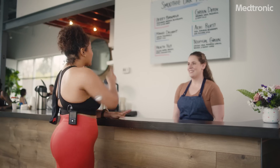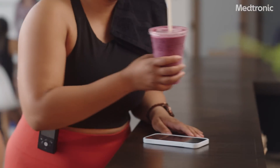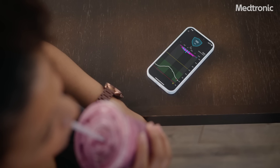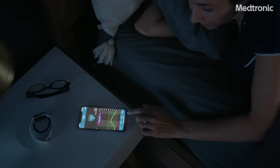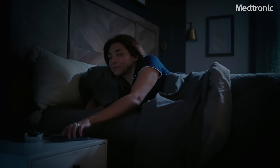So even if you undercount your carbs or occasionally miss a meal dose, the system can automatically help correct for it, providing real-time insulin adjustments and corrections all day and night, and put your worries to rest.